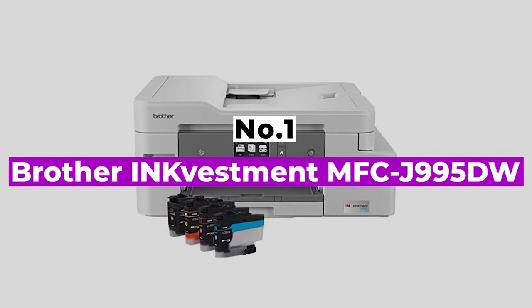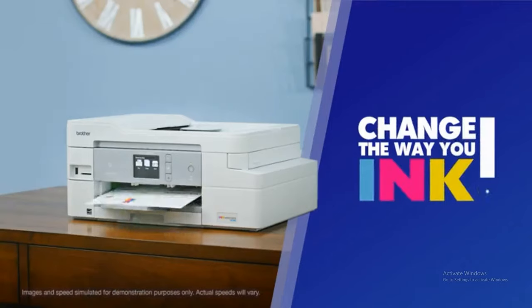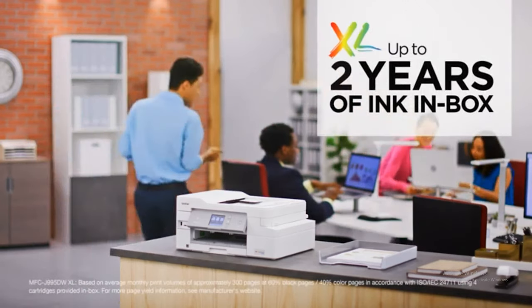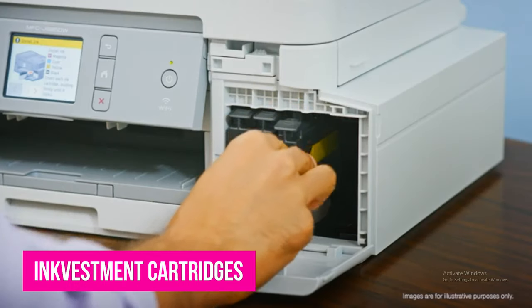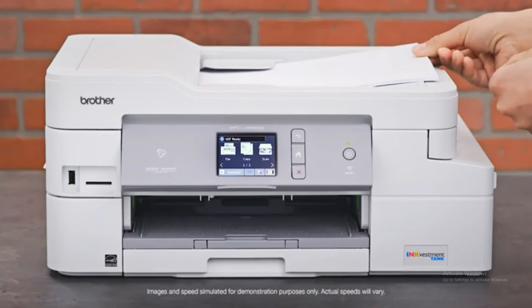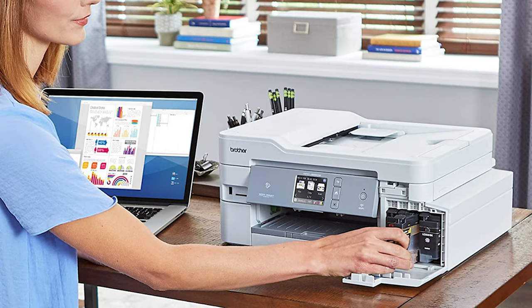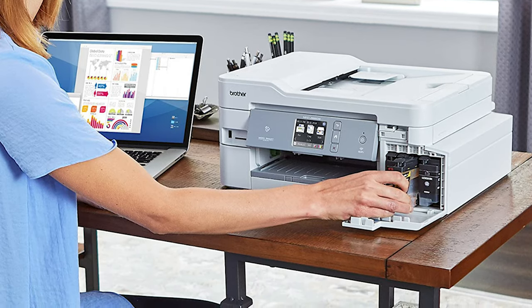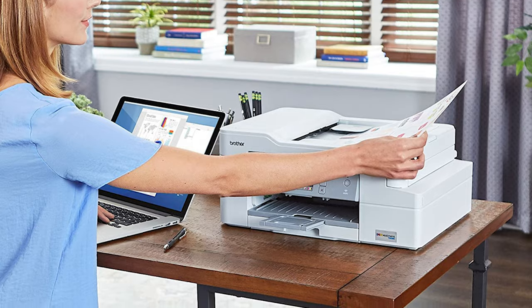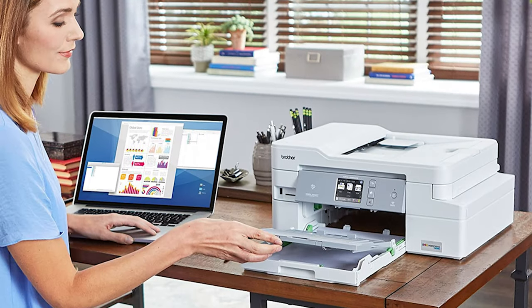Number 1: Brother InkVestment MFC-J995DW. The Brother InkVestment MFC-J995DW is an all-in-one inkjet designed for small business and home office use. It offers a variety of small office features and high-capacity ink cartridges that deliver a very low cost per page. The InkVestment cartridges come in a box that could last as long as a year, making it one of the best all-in-one printers for affordable ink. Print speeds beat the category average and two-sided printing is amongst the fastest we've seen, all while delivering high print quality across the board. That same speed and above-average quality was found in scans and copies, making it a great choice for anyone, even if you aren't buying it for the affordable ink.